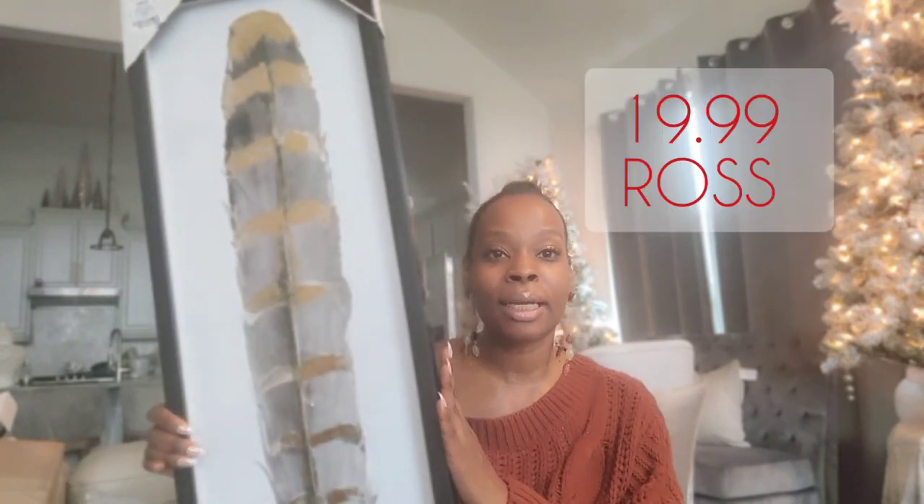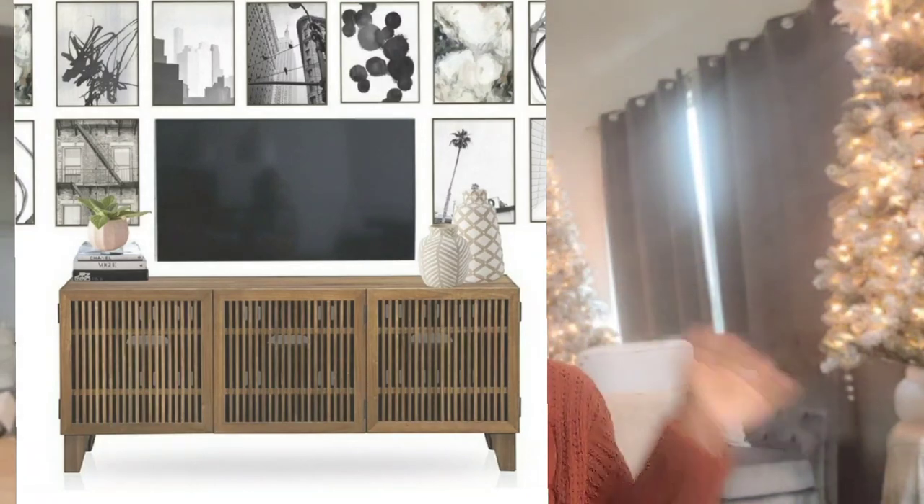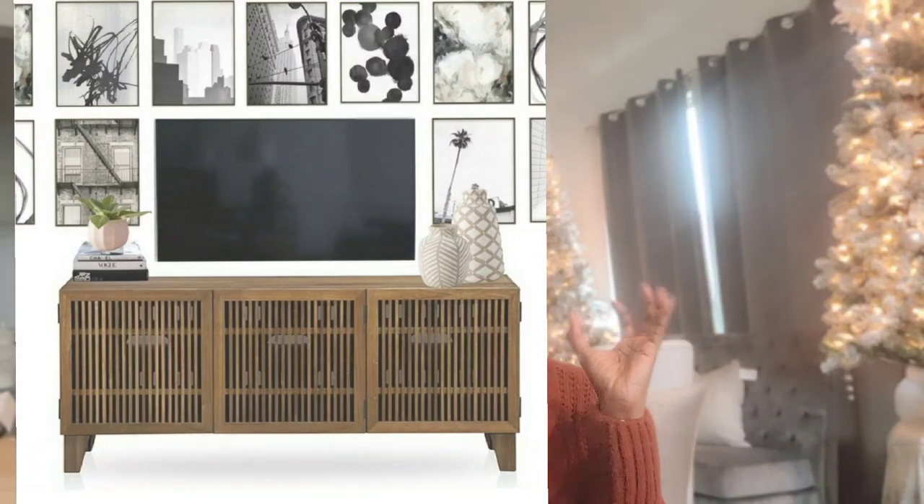I bought some other pieces from HomeGoods that are going to match up with it — you'll see those in a second. Then I also picked up these from Ross. We have a color scheme going on here, but these are not going in the same place. This is actually going to frame a TV — I bought two of these at $19.99 each — to put on the sides of the TV and bring some warmth to the wall.